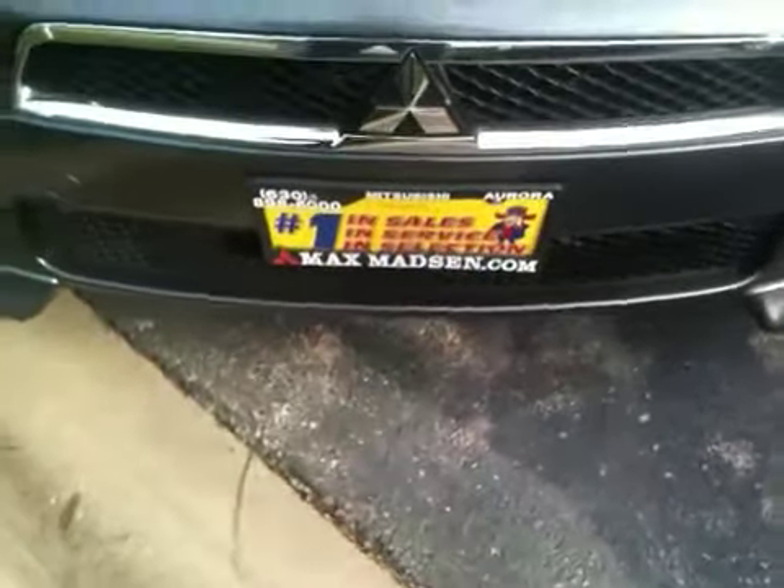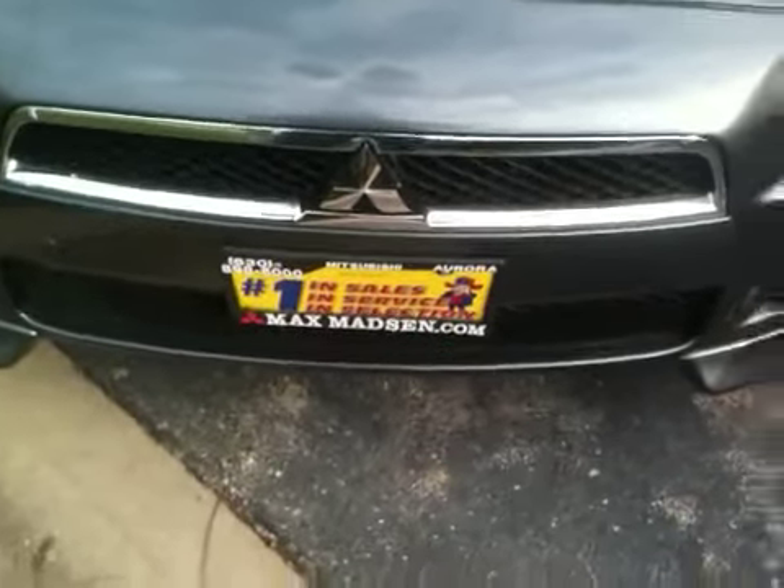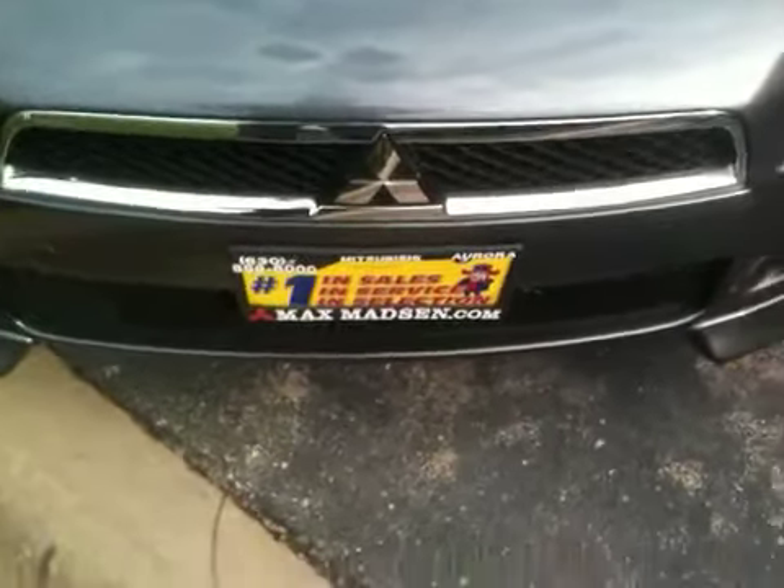Hi there, I'm Marcus from Max Madsen Mitsubishi. Just wanted to introduce you to the 2009 Mitsubishi Lancer GTS 5-speed.